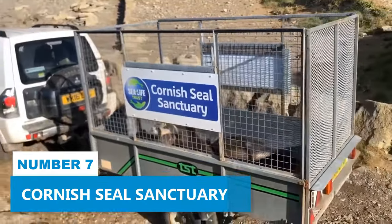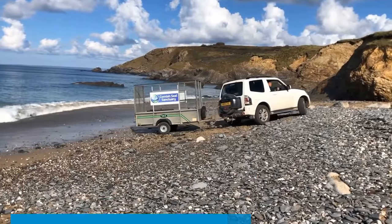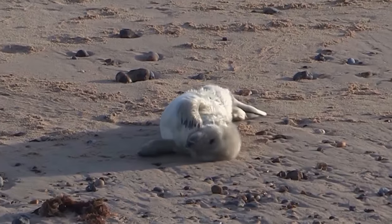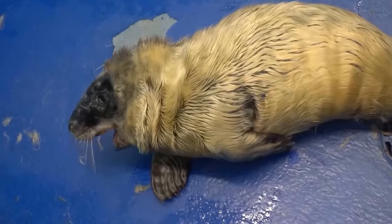Number 7: Cornish Seal Sanctuary. For a fun and educational day out in Cornwall, look no further than the Cornish Seal Sanctuary. This absorbing attraction promises an experience that will captivate the whole family.